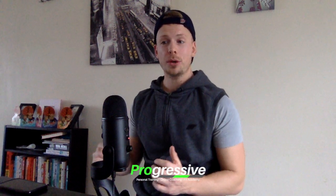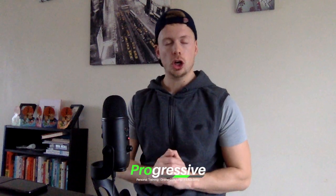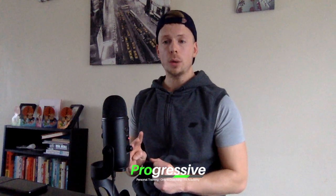Welcome everybody to the Progressive Podcast, episode number 19 or 20, I can't quite remember. But on today's episode, we're going to do a Q&A. So today I answer four questions.